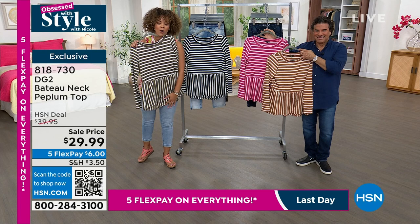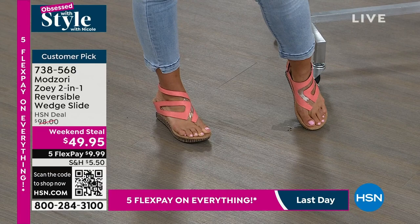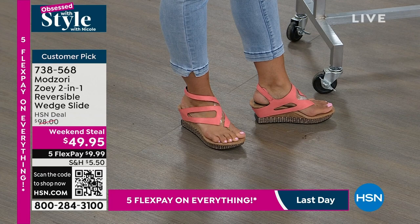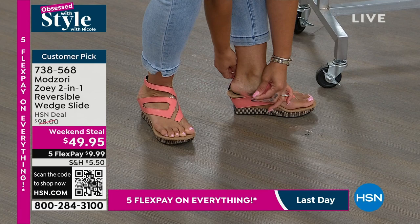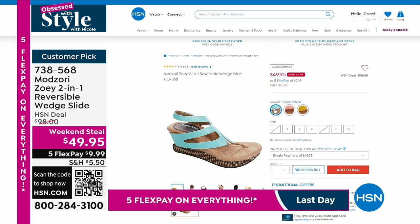Look at my feet — I'm wearing the Mod Zori reversible wedge slide. It reverses with hook-and-loop closure and flips to black. Only 110 left in coral-black. We also have aqua-taupe with 170 left, and mustard-beige with 215 left. Whole sizes only, 5 to 12. Down to our final few hundred — customer pick, item number 738568. Get it at the weekend steal price, 50% off, because that price will not last.